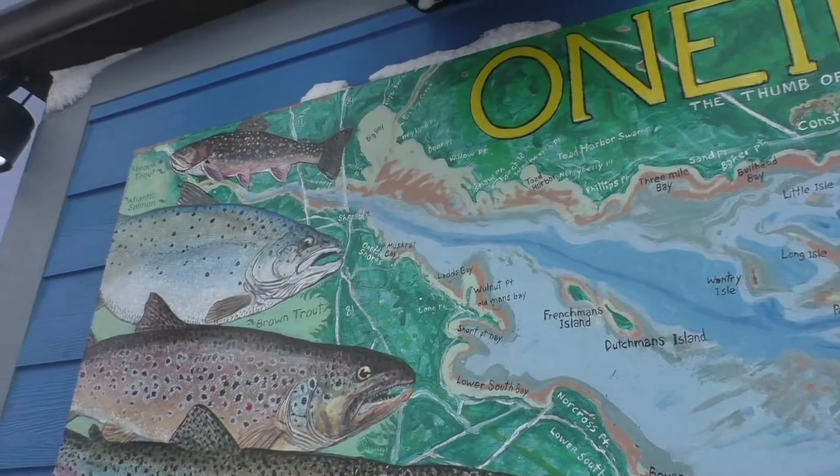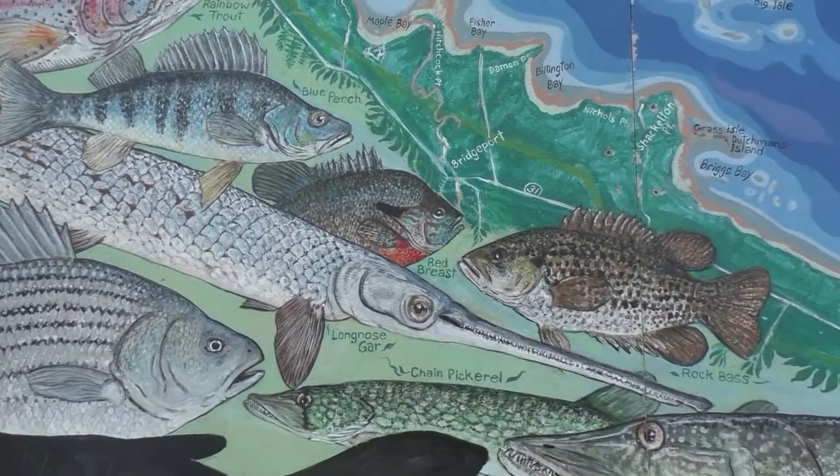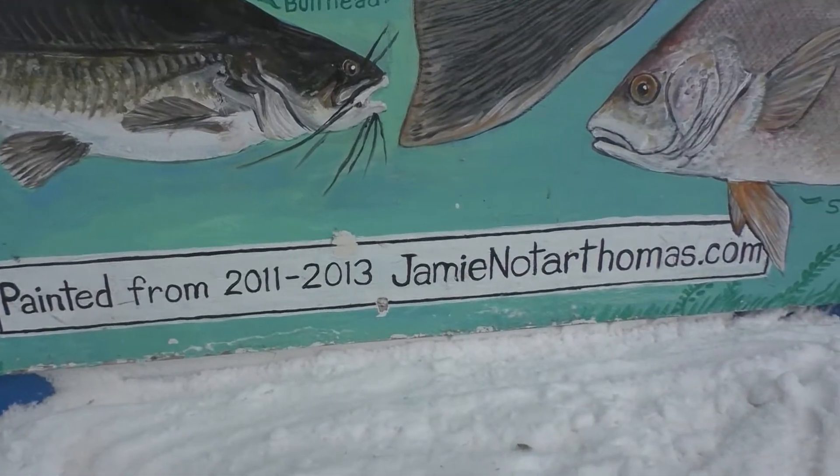I believe the sign says it took Jamie two years to complete this. Yes, painted from 2011 to 2013.